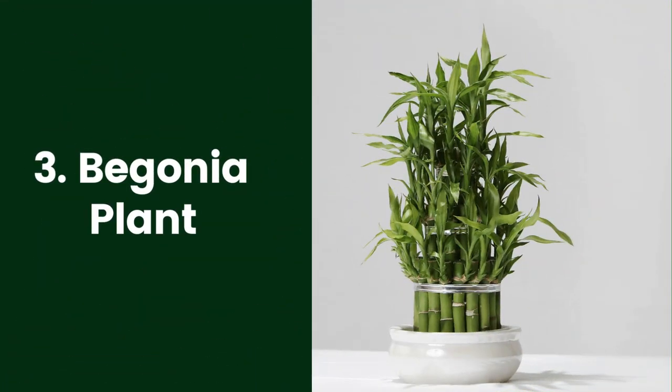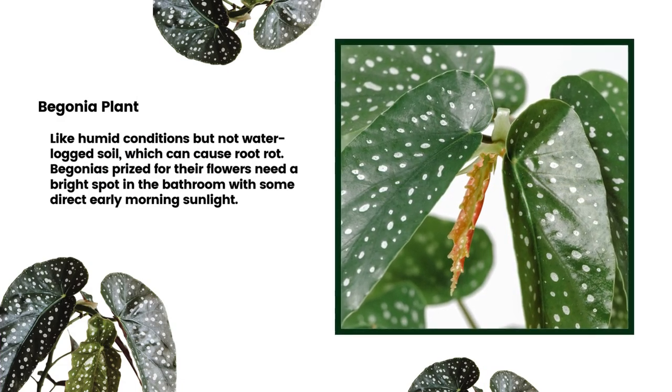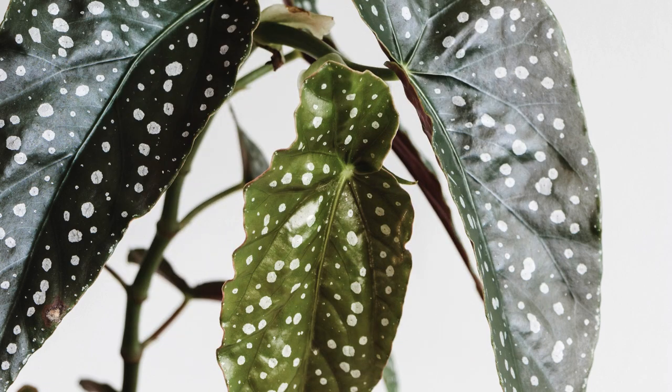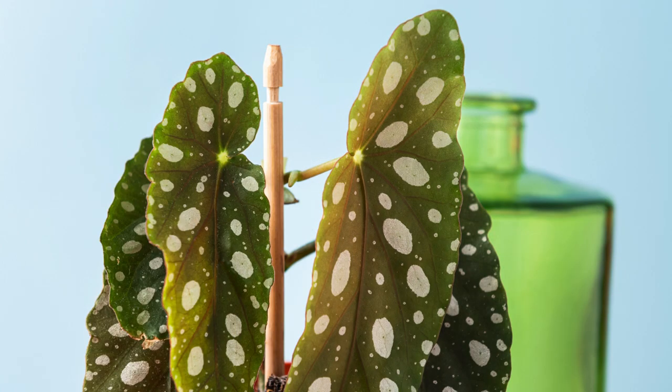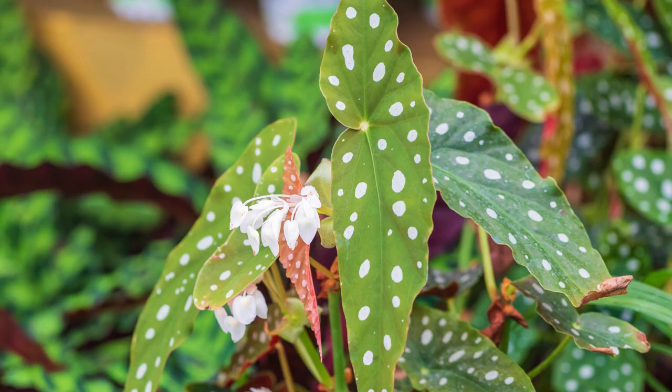3. Begonia Plant. Many types of begonias grow well in containers, and they enjoy the warmth and humidity of a bathroom shelf. Rex begonias (Begonia x-rex), with their showy foliage, grow well indoors. Begonias like humid conditions but not waterlogged soil, which can cause root rot. Begonias prized for their flowers need a bright spot in the bathroom with some direct early morning sunlight. Begonias grown for their foliage need a bright location away from direct sunlight.